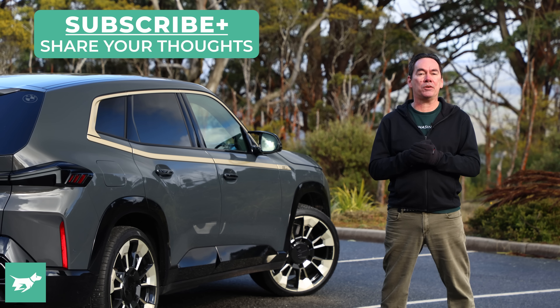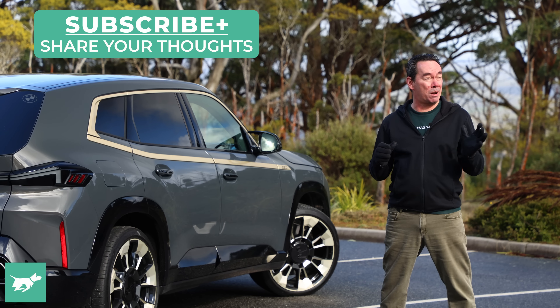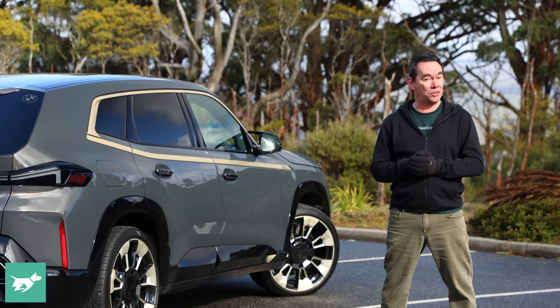So that's what I think — but how about you? Put your thoughts in the comments below, don't forget to subscribe while you're at it, and as always, thanks for watching Chasing Cars.